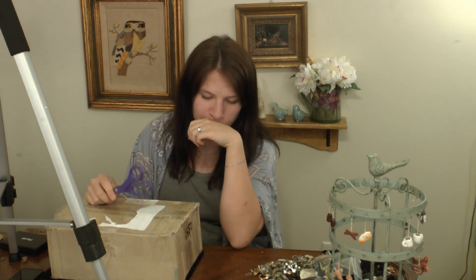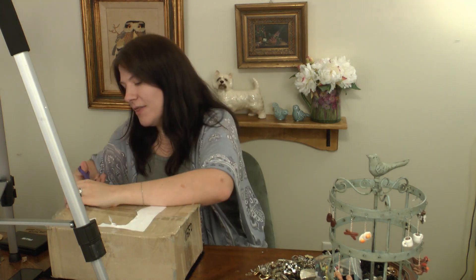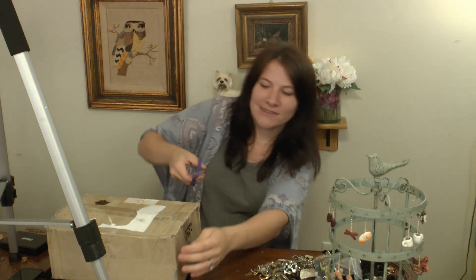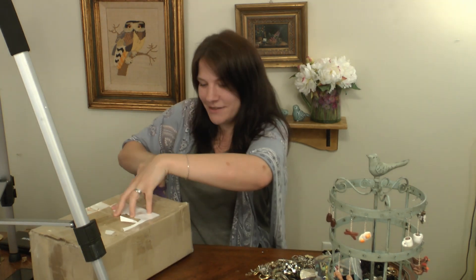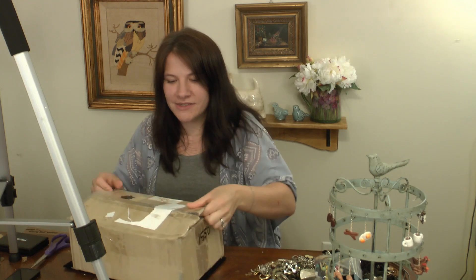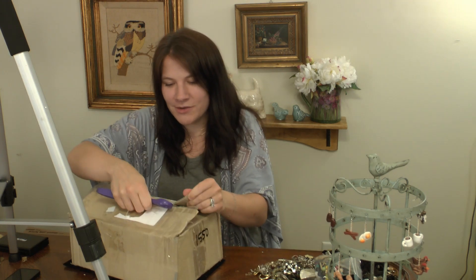This box was from an online estate sale auction that I won. It should all just be costume jewelry, but I don't usually buy costume jewelry lots unless I see something with potential. Honestly I don't remember much — I know there's a Hello Kitty earring, and I think maybe there's a cross that I was hoping might be gold. We'll find out together.